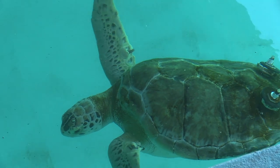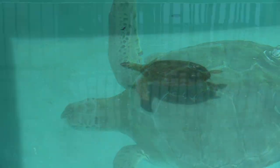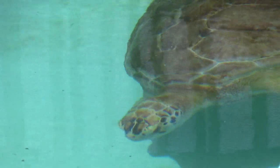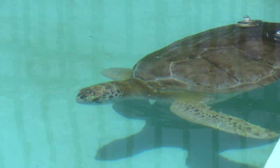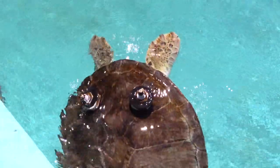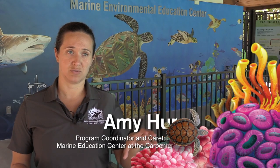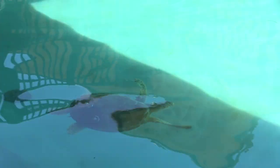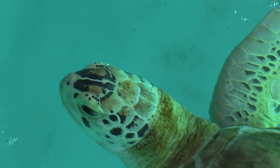Captain is a green sea turtle who was injured about six years ago. She was struck by a boat. After the accident, Captain was left with partial paralysis and a buoyancy issue combated by weights attached to her shell. She will always need these weights in order to be able to dive and swim like a normal turtle, so that's why she's always going to be a permanent captive animal — because she needs somebody to maintain those weights.